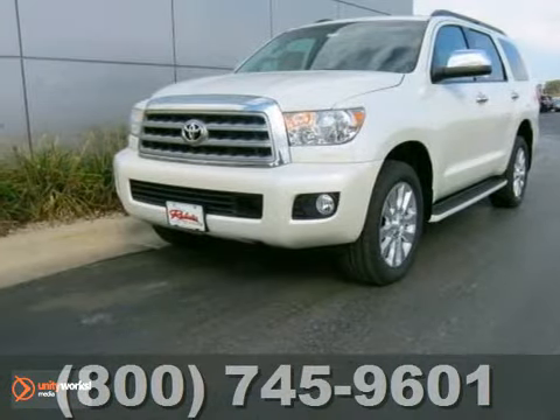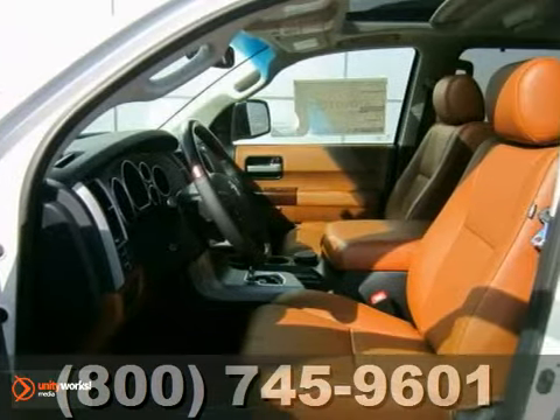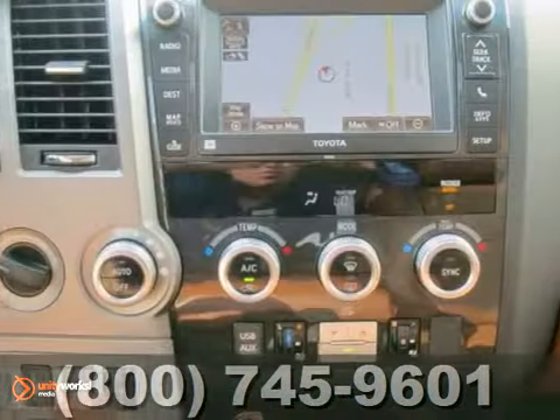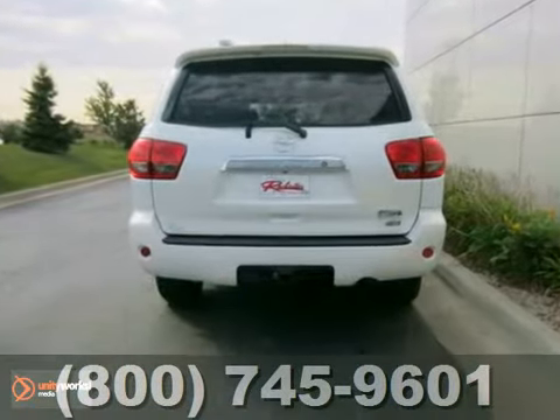Here's a 2013 Toyota Sequoia. This vehicle has a lot to offer, including four-wheel drive, anti-lock brakes, and Bluetooth wireless. It also features a CD changer, DVD entertainment, and dual-zone climate control. And with an anti-theft system and heated leather seats, it won't be here for long.